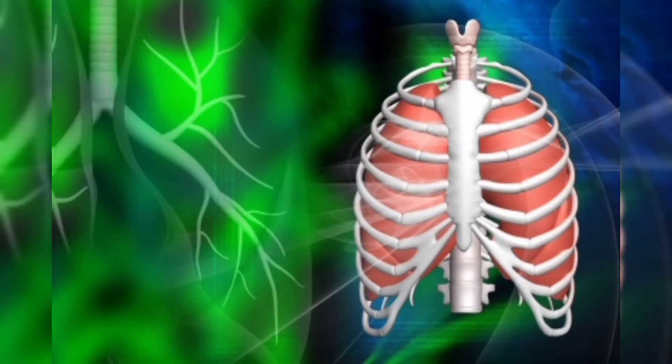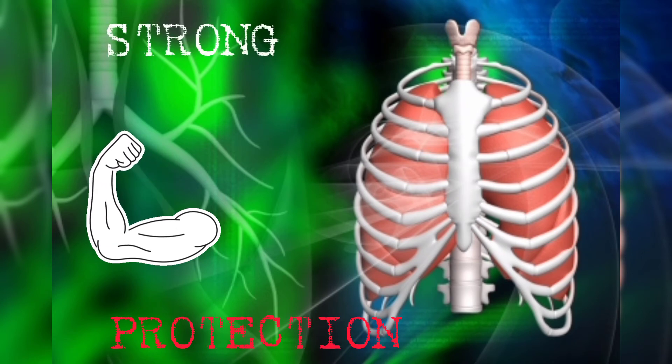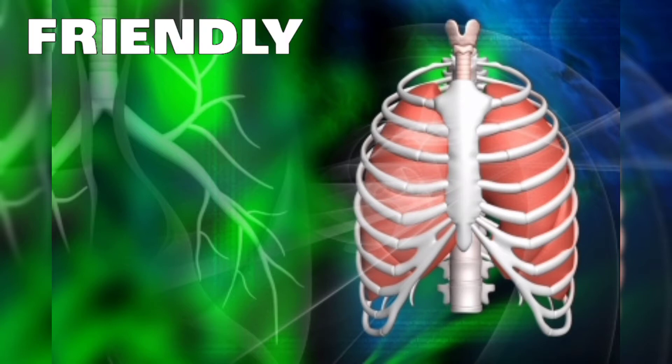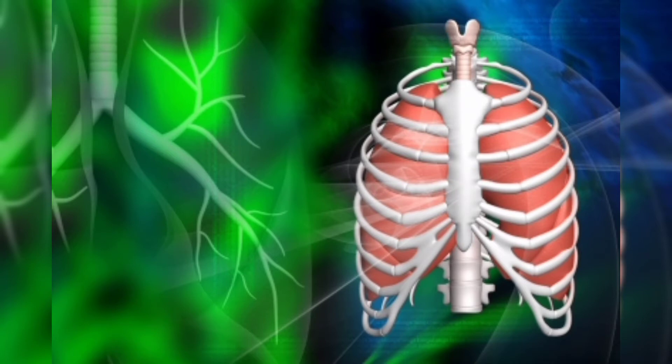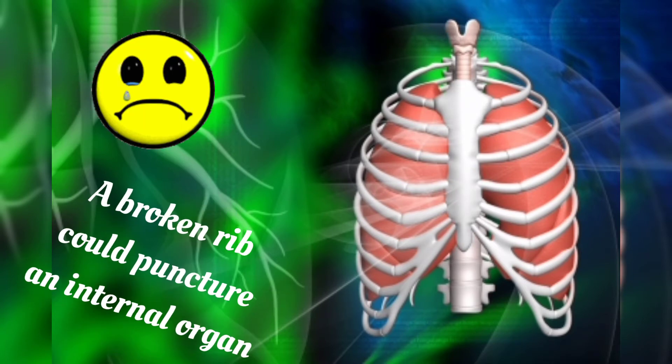Since the ribs are bones and they're strong, this helps them in their protection role. But this is where they could also turn out to be fools instead of friends — sort of like friendly fire. If the ribs get fractured or broken, there is a risk that they might puncture the organs that they were meant to protect.